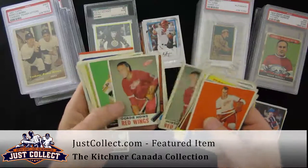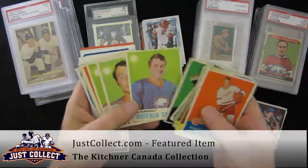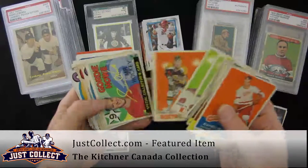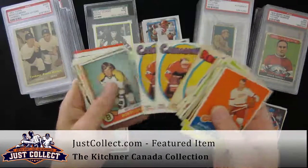Some Gilles Gilbert, Perreault, Brad Park rookies, Bobby Orr, Guy Lafleur rookie, Marcel Dionne, and Ken Dryden Topps rookies.